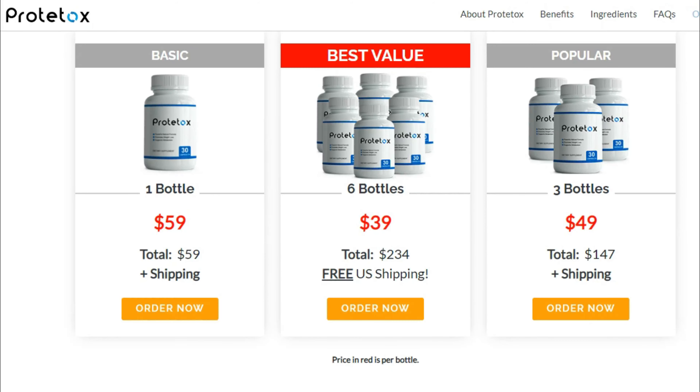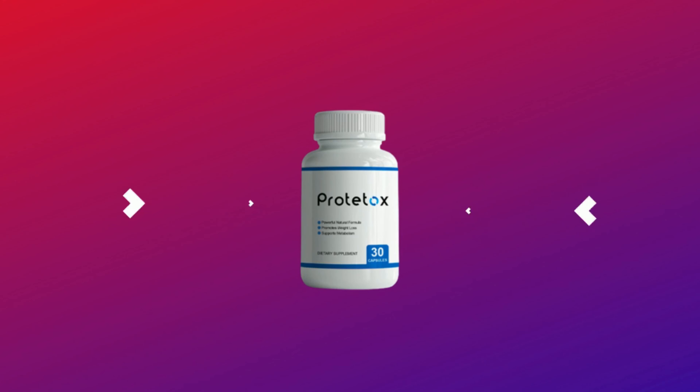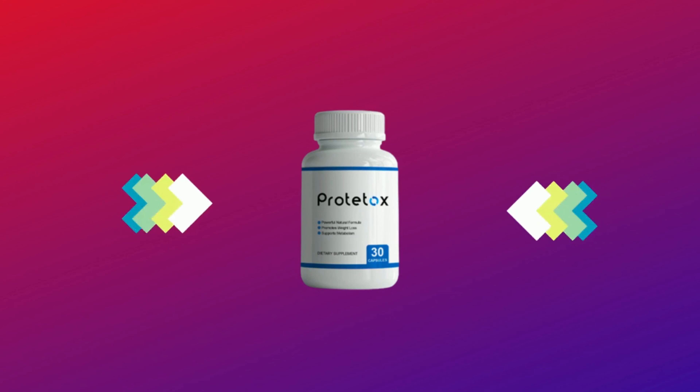I really hope this video helped you and that Prototox helps you improve your life and provides many other benefits.